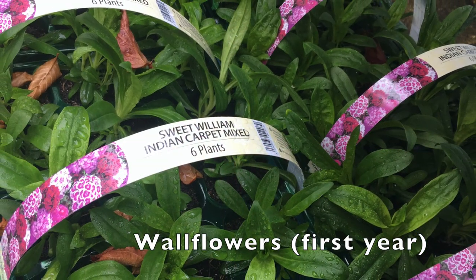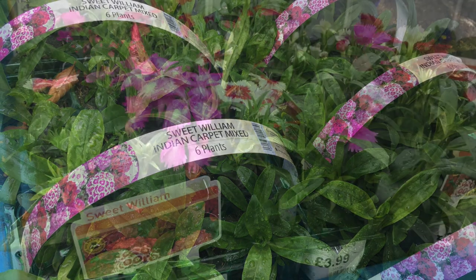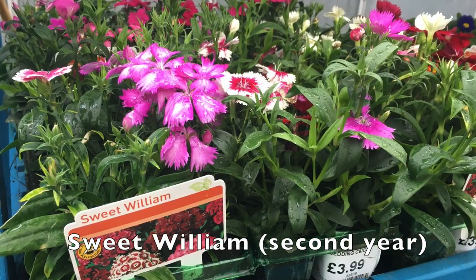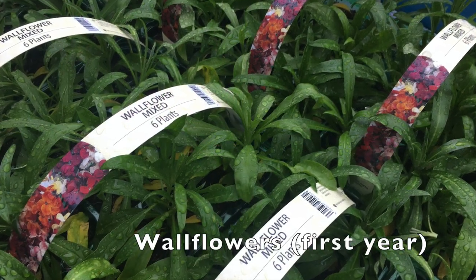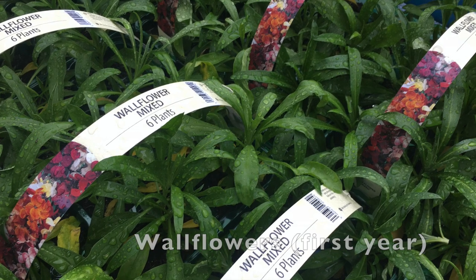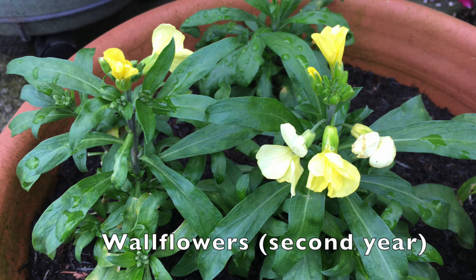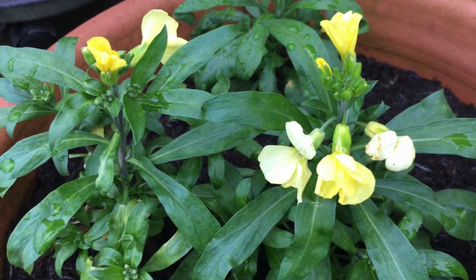Biennials are a small group of plants and the commonest are probably foxgloves, wallflowers, and sweet william — all well worth having in your garden. Foxgloves especially self-seed very readily and in autumn you can move the new little plants to where you want them to flower next year. If you opt to buy the plants from the garden centre, plant them out in autumn and they'll give you a lovely display next spring or summer.